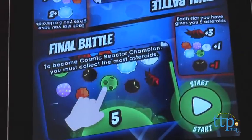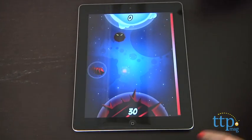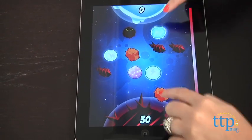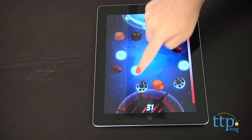In the final challenge, players have a certain amount of time to drag asteroids to their side of the device for points. But don't be in too much of a rush, because you might end up accidentally dragging a bad guy to your side, and that means you'll lose points.